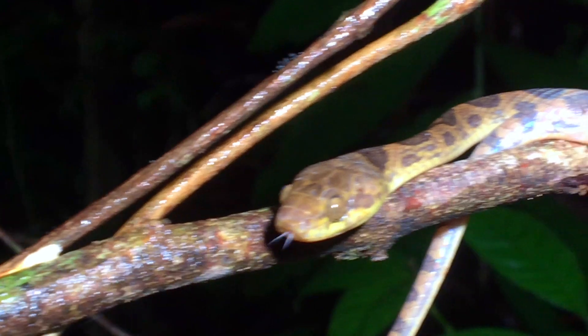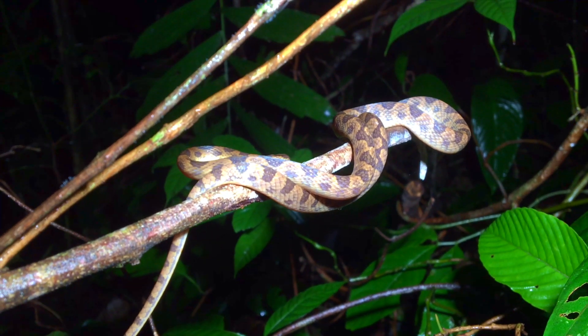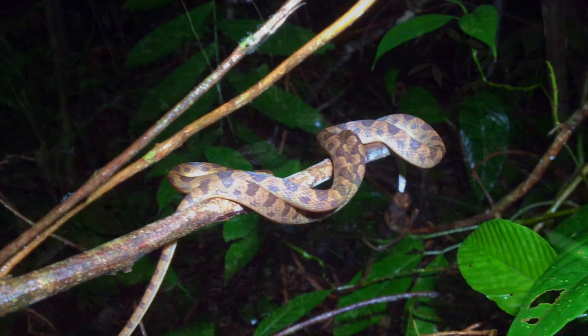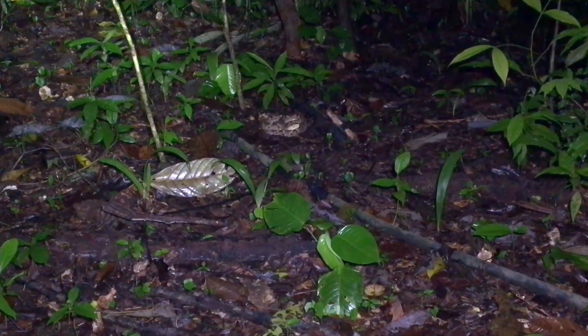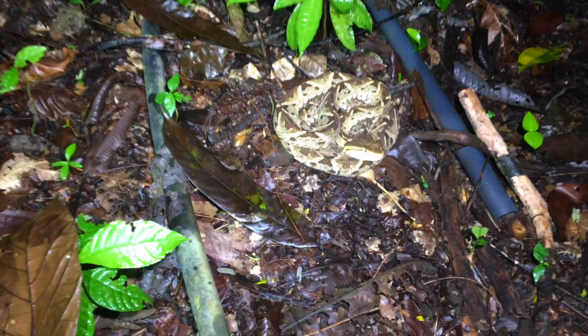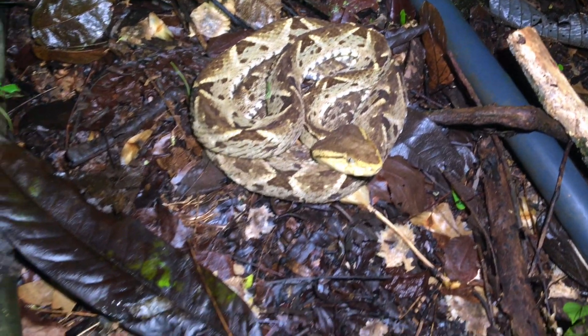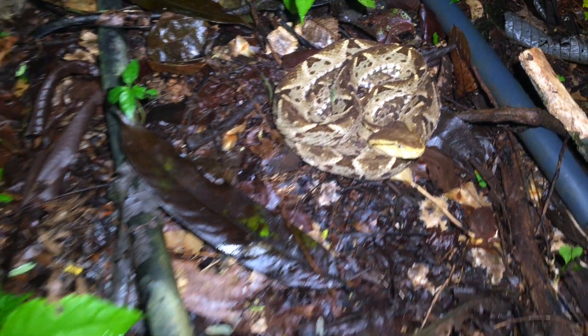There is our cat-eyed snake — maybe searching for frogs or lizards, or just chilling out on this rainy night. All right, we've got a big old tercio palo. Sure you can see it — we'll walk over and see how it's going to react. It ain't doing much. We're not going to disturb it; they're a little excitable sometimes, but we will not excite this one.